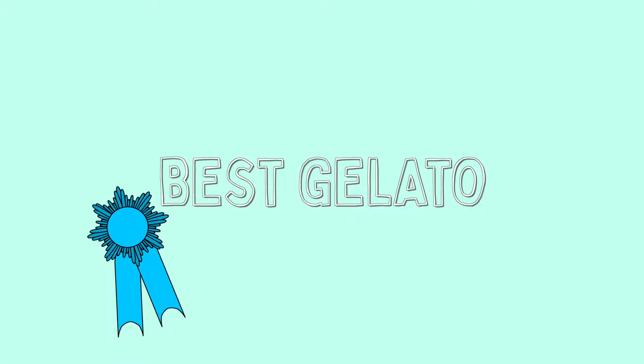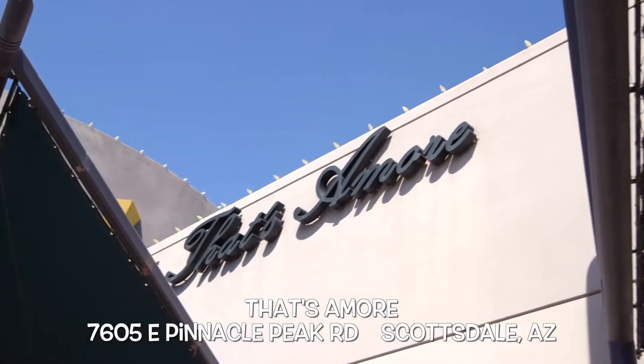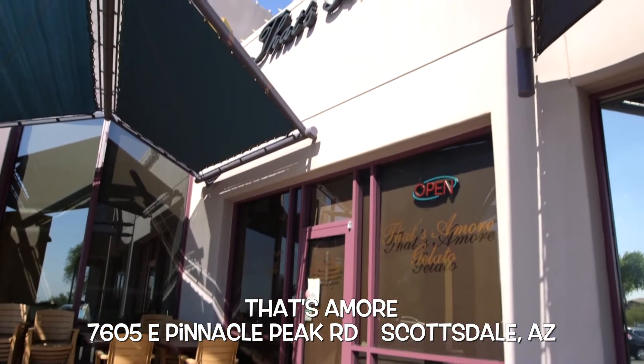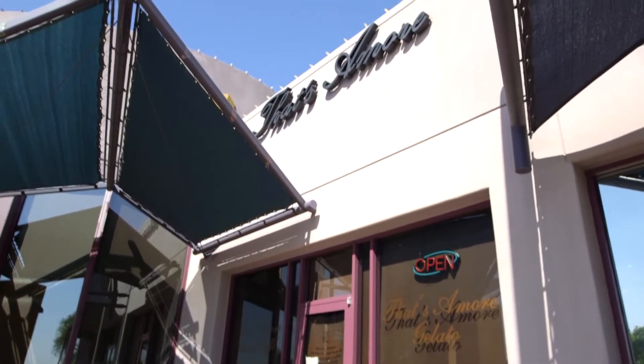Next up, best gelato. That's Amore in North Scottsdale is our family favorite. Not only is their gelato the best in town and silky smooth, but they have a robust selection of flavors.